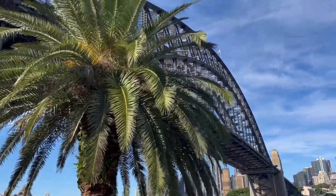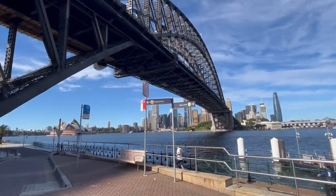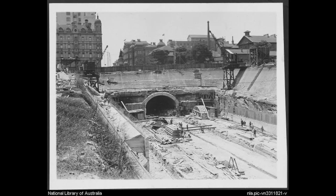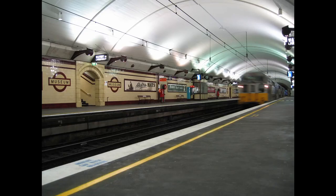The Bradfield Highway in Sydney, and also the highway in Brisbane, is named after him. John also created designs for the underground railway system in Sydney City, known today as the City Circle. That includes St James Station, Circular Quay, Museum Station and Town Hall.